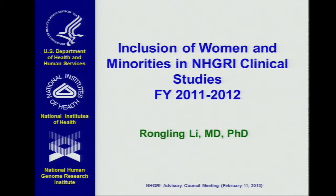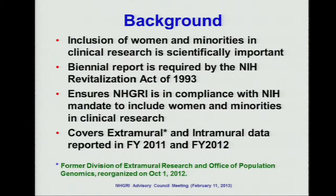Why should we report this? From a scientific point of view, it is important to include women and minorities in clinical research. According to the NIH Revitalization Act of 1993, each NIH IC should give a biannual report on including women and minority participants in clinical research to ensure that NHGRI is in compliance with the NIH mandate. So we analyzed the past two years' data, including FY11 and FY12.